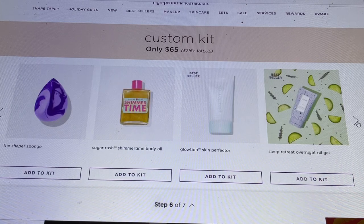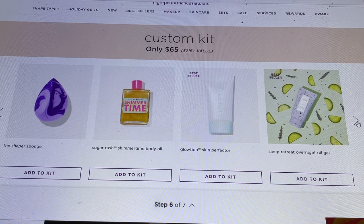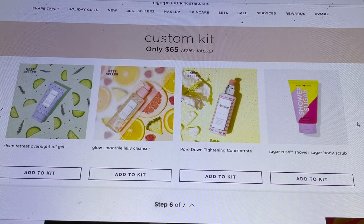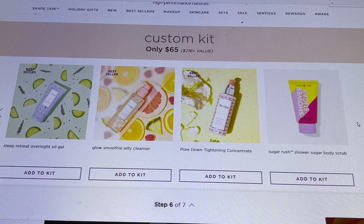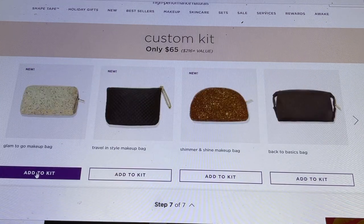From Sugar Rush there's a Shimmering Body Oil, the Glotion Skin Perfector, a Sleep Retreat Overnight Oil Gel — new to me — the Glow Smoothie Jelly Cleanser, and the Pour Down Tightening Concentrate. There are a lot of new products in this section, so I'm just going to click on one for now and go back to check everything out more carefully.